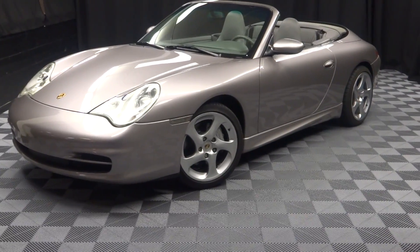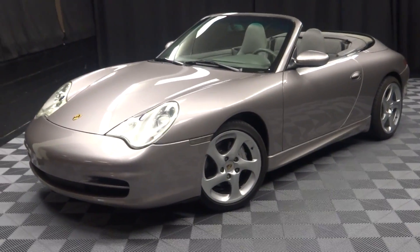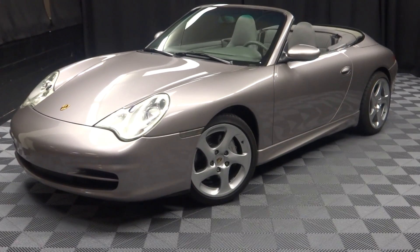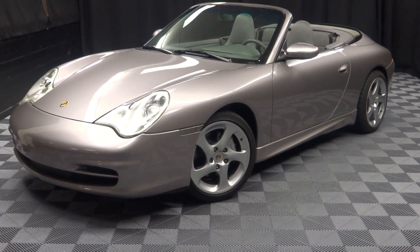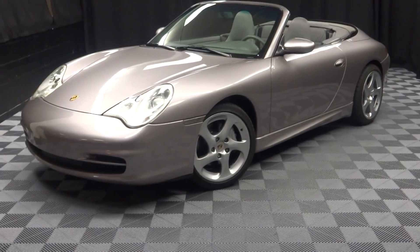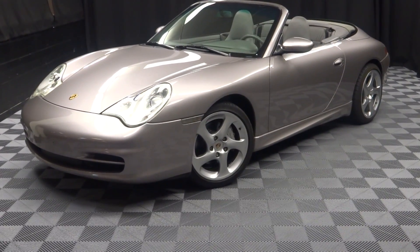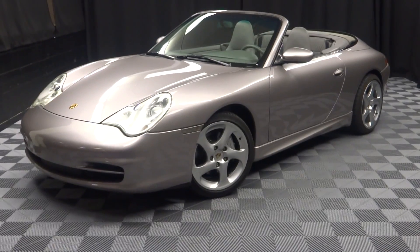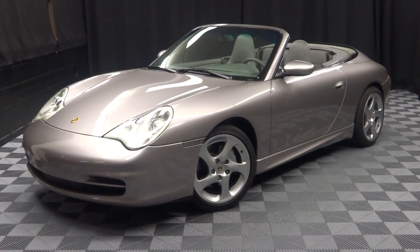Your 03 Porsche 911 Carrera 4. If you're looking for more information on this or any of the other cars in our inventory, please go to LexusofWilmington.com and check out our indoor showroom of 90,000 square feet — climate controlled. When you come here to Lexus of Wilmington, you do your car shopping indoors, avoid the elements of the weather. Stay warm, stay cool, stay dry. Go to LexusofWilmington.com for more information.